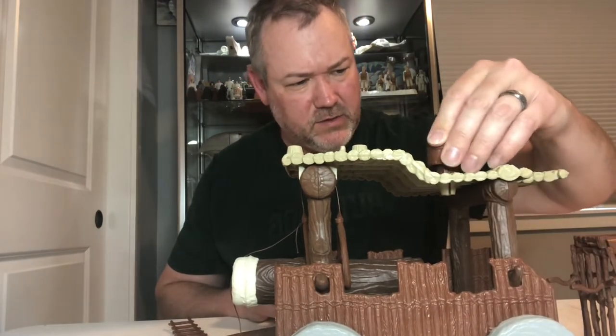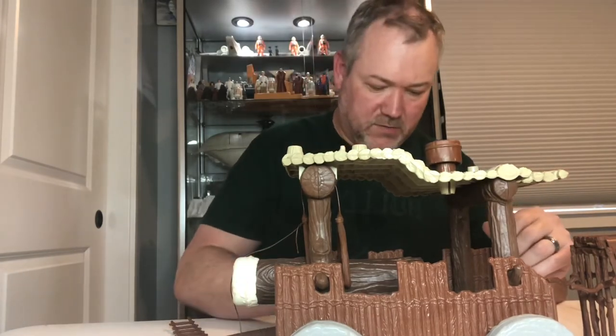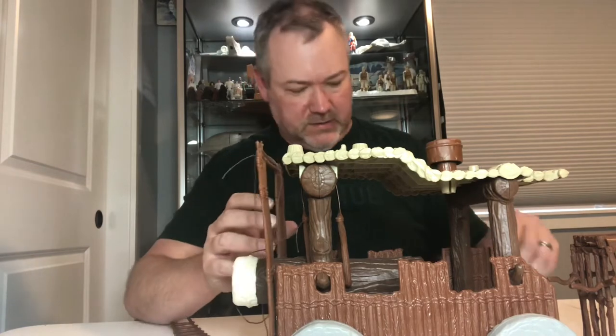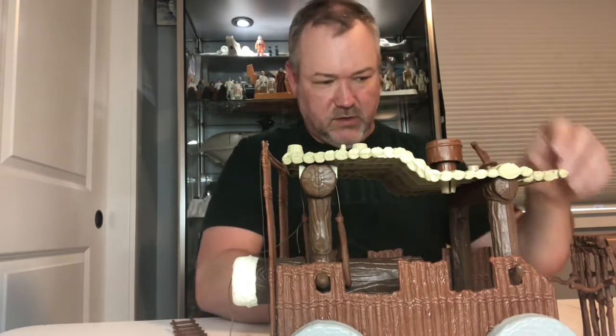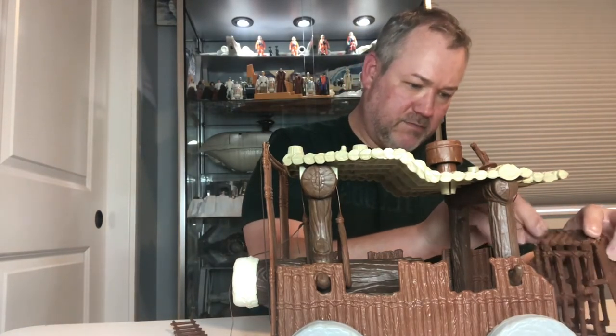The drum is going to go right there. I won't put them in all the way since I don't really know exactly where they all go. I believe the one with the little hook goes with the prisoner cage, but I'm not positive.